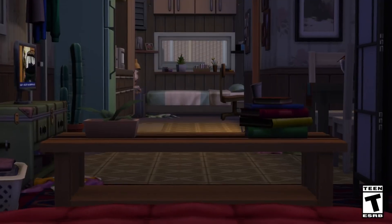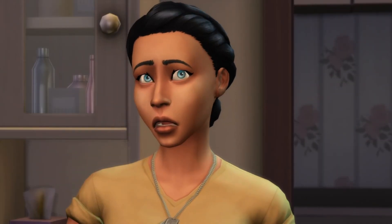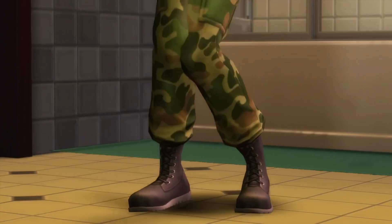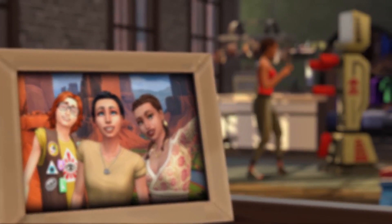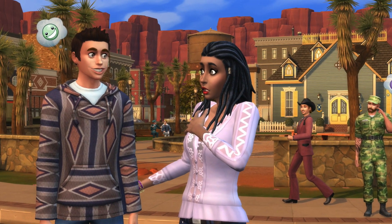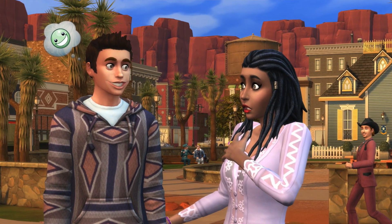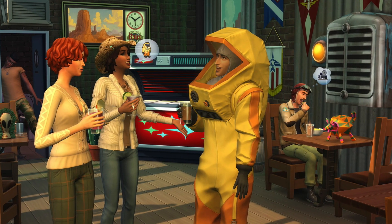Now the next one is Strangerville. This is now on sale for $13.99, which is of course 30% off. I recommend Strangerville because overall it's just a really good pack, especially for gameplay. Personally, I love a good bunker, I love a good Apocalypse World, I love Apocalypse TV shows. So if you like Apocalypse, when it comes down to build and buy mode items, Strangerville is your pack.